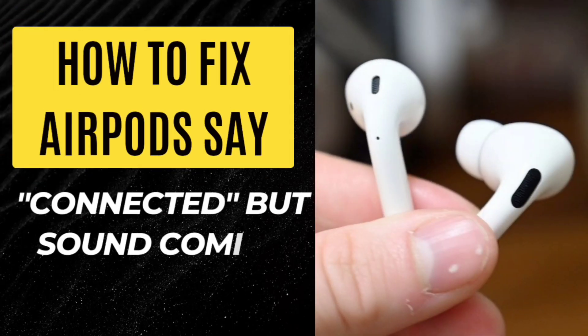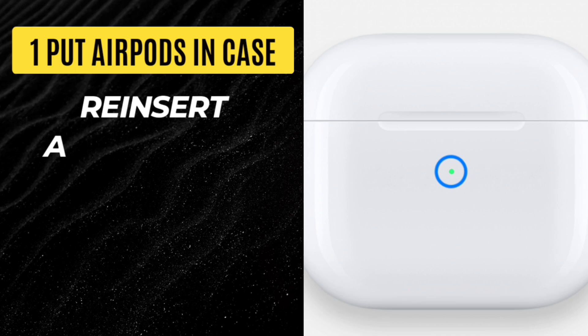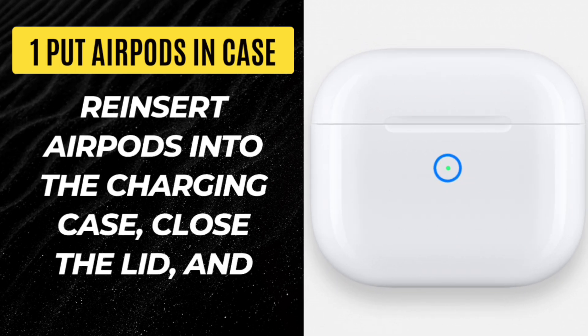How to fix AirPods that say connected but sound is coming from iPhone. Step 1: Put AirPods in case. Reinsert AirPods into the charging case, close the lid, and try again.